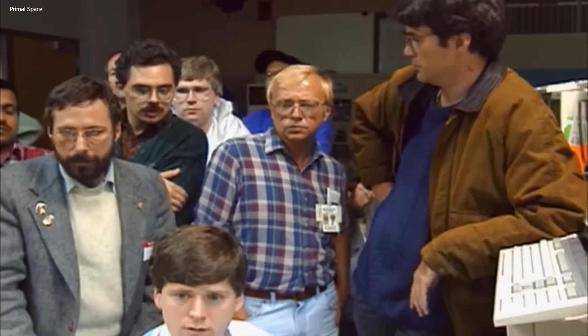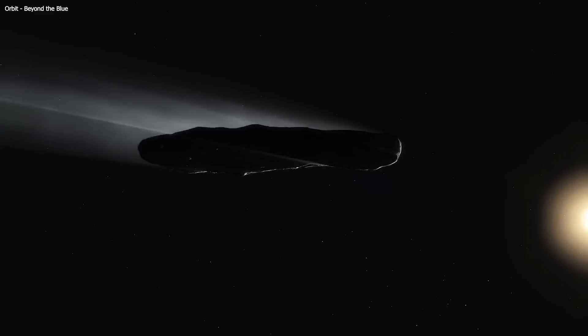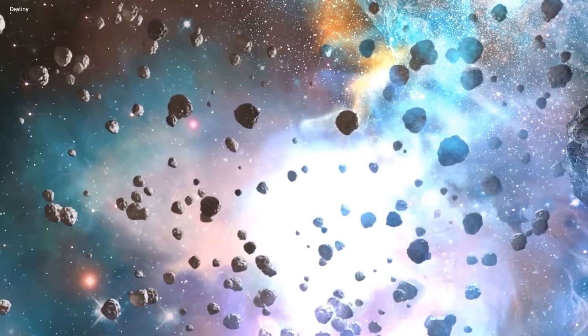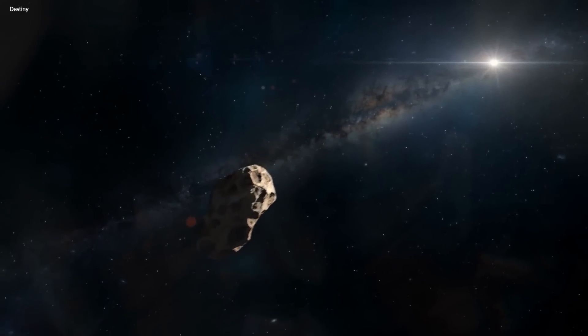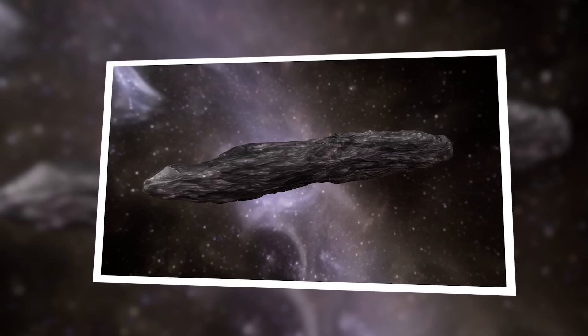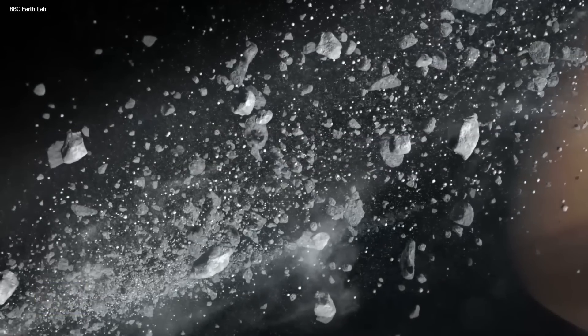Oumuamua is a strange and interesting object, to say the least. It emerged from the depths of space and made the entire world stop in its tracks. As soon as the object was confirmed, everyone wanted to know more about it, because nothing like this had ever been discovered before. This elongated, cigar-shaped visitor arrived in our solar system from a distant realm beyond our own — a mysterious interstellar traveler. Its strange appearance, which looks like a slender cigar, or as some like to call it, a cosmic needle, makes it unlike anything we have encountered before.